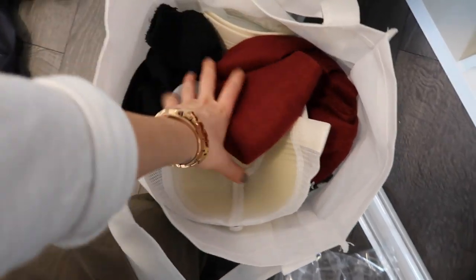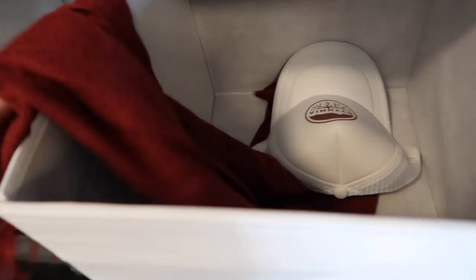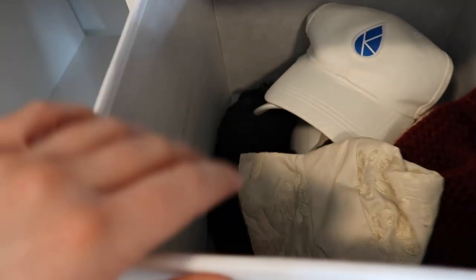Now I'm going to transfer the hat, toque, and mitten bag into this top box here. I'm honestly just going to put them in here for the video and I'll come back after and probably organize them a little bit more and see if there's anything I can donate — because there definitely is.